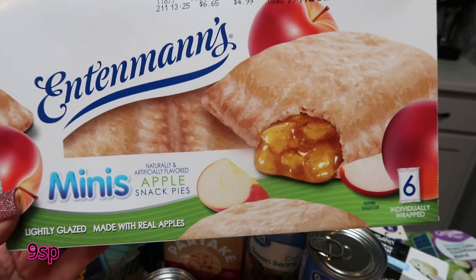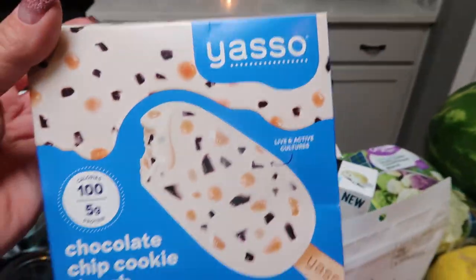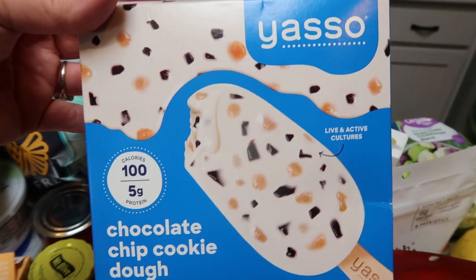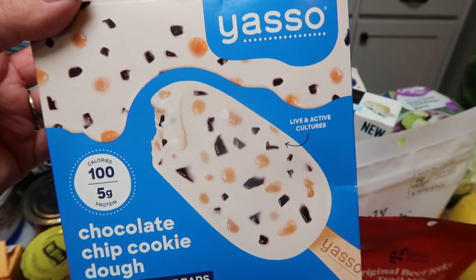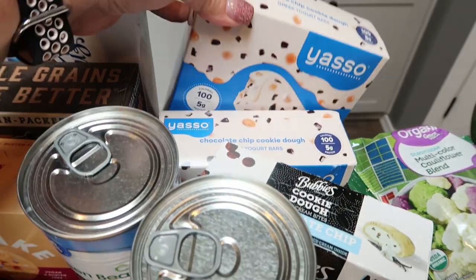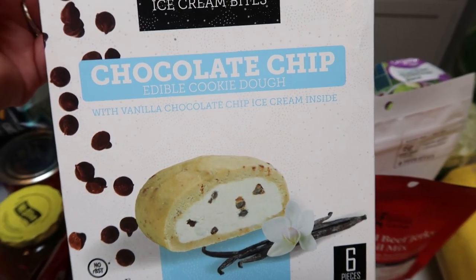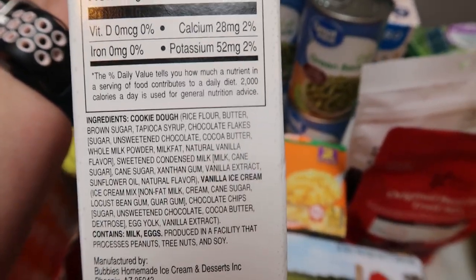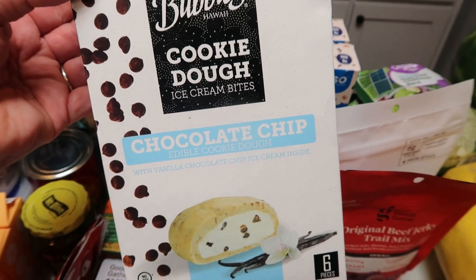A repeat purchase for my husband — he loves these little mini apple pies so I pop them in his lunch. Another thing I generally buy at Target are the Biasso ice cream bars, chocolate chip cookie dough, my favorite flavor. I bought two packages. They're five smart points per bar, have decent ingredients, and five grams of protein. They were on sale for $3.50. A new find: Bubby's cookie dough ice cream bites in chocolate chip — edible cookie dough with vanilla chocolate chip ice cream inside, six in the box. The ingredients aren't too terrible; that's where 90/10 comes in. I found these in the freezer section at Target.